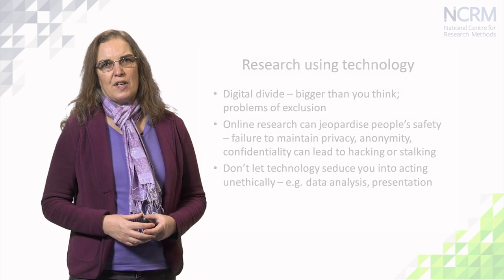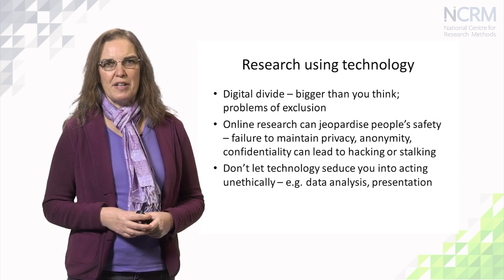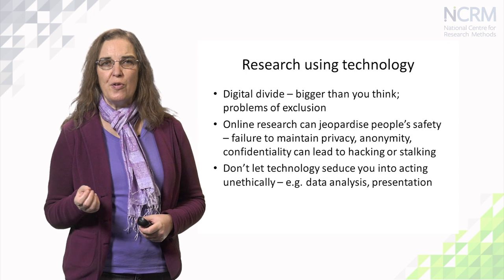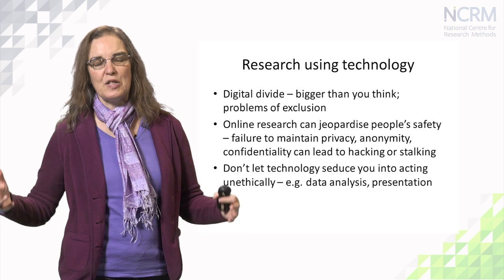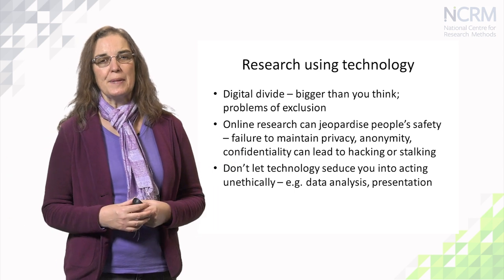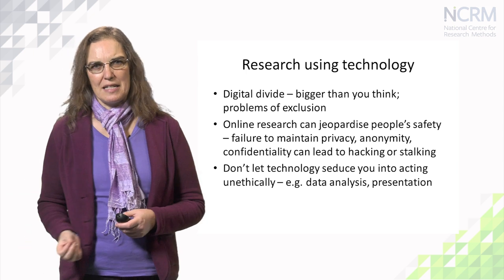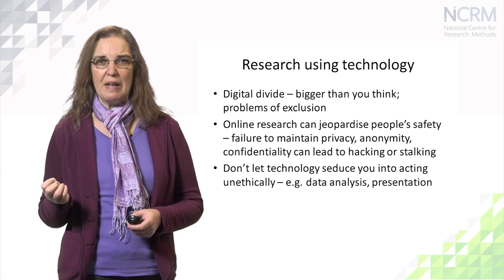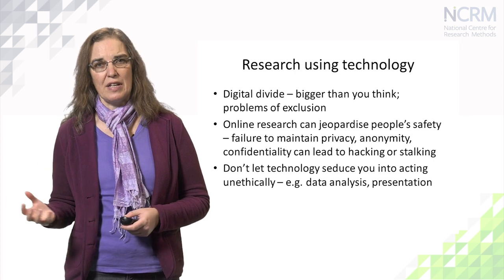If you're using technology in research, it's important to remember that the digital divide is still very much there and it's quite a big chasm in fact. Those of us who work in universities or organisations where we're technologically connected and have a smartphone, laptop, or iPad can easily think that everybody's connected and everyone has access. It's not true — there's still quite a percentage of people in the UK, around 28% at the last count, who don't have access to technology.